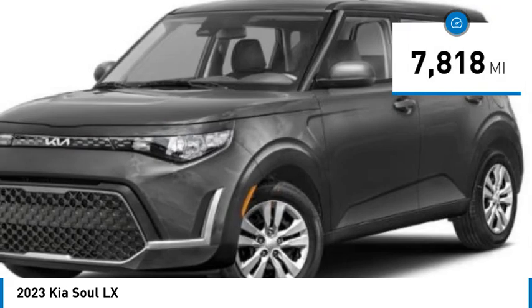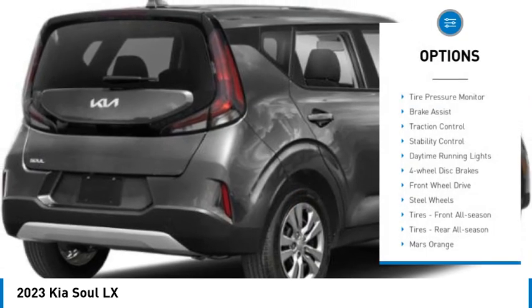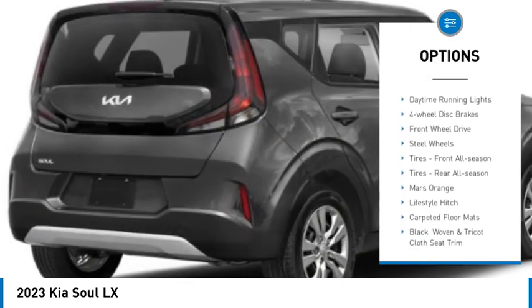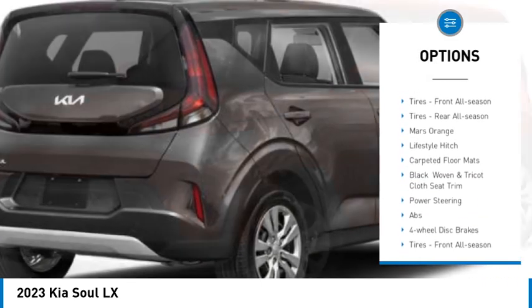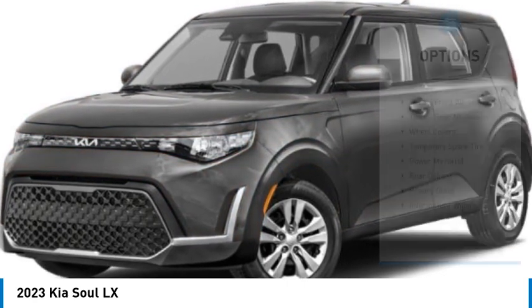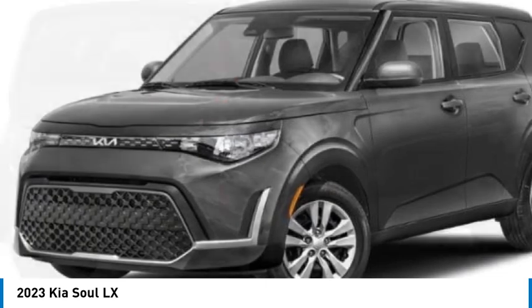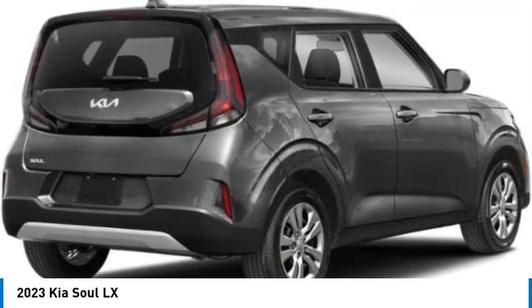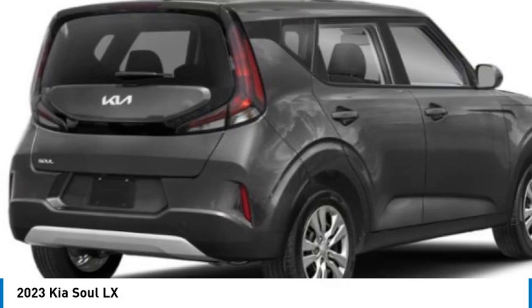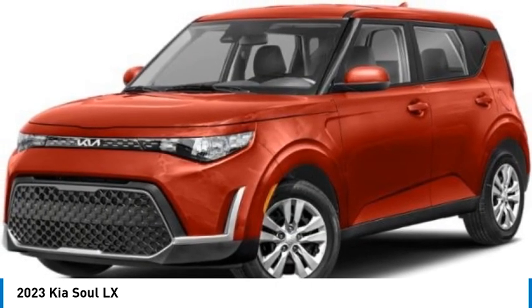This vehicle has less than 8,000 miles. Great options include: tire pressure monitor, brake assist, traction control, stability control, daytime running lights, four-wheel disc brakes, front-wheel drive, steel wheels, and front and rear all-season tires. This vehicle offers reliability and good looks at a great price — so come in and take a test drive today.